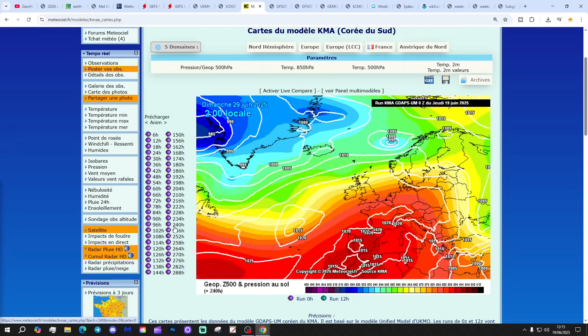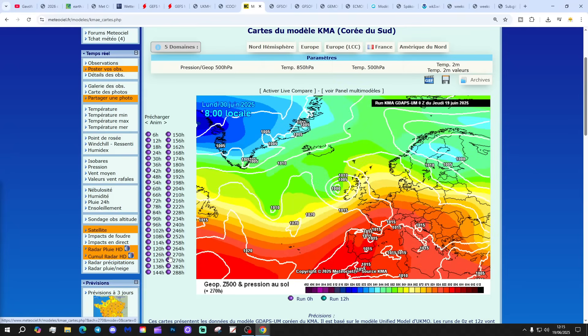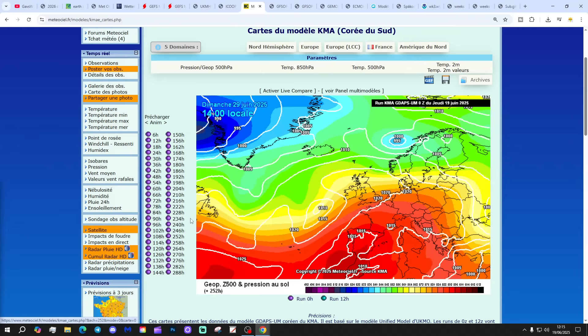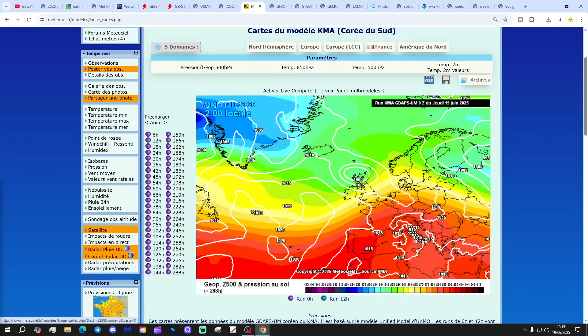Always close to the Azores High down in the south. And later on, ending up by the 1st of July with an area of low pressure over Scotland. So the KMA is looking rather mixed as well.